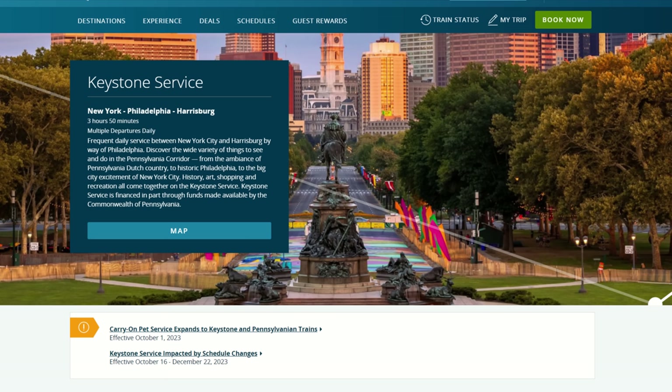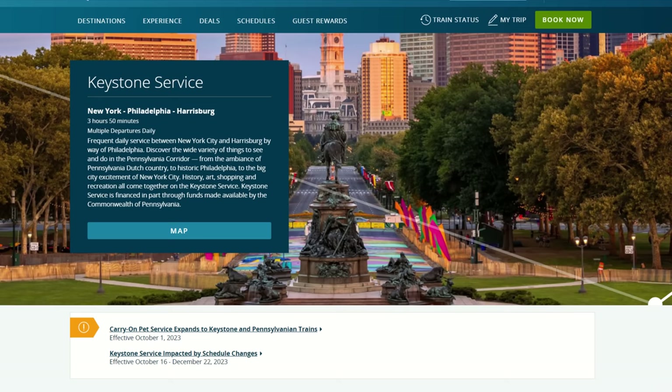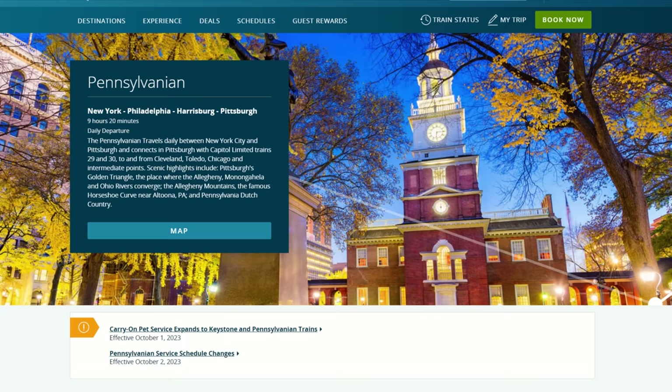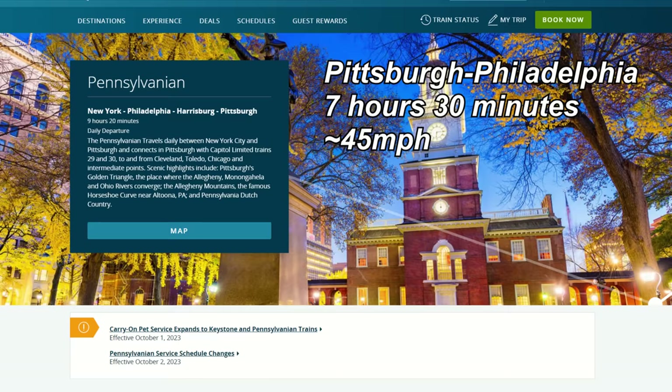This corridor is currently serviced by Amtrak. The corridor is electrified between Philadelphia and the capital, Harrisburg. Amtrak averages 55 to 60 miles per hour here with a top speed of 110 miles per hour. Harrisburg to Pittsburgh is slower along non-electric Norfolk Southern right of way. The Amtrak Pennsylvania takes about seven and a half hours from Pittsburgh to Philadelphia for an average of about 45 miles per hour.